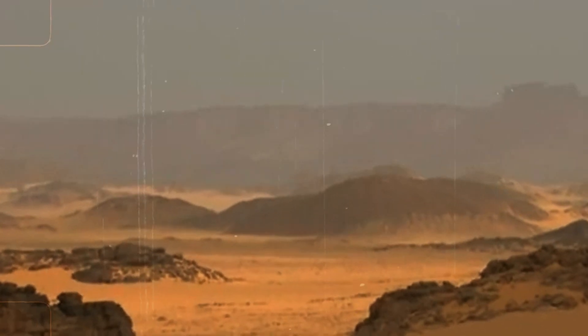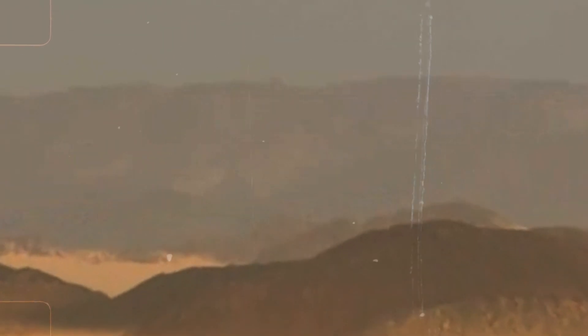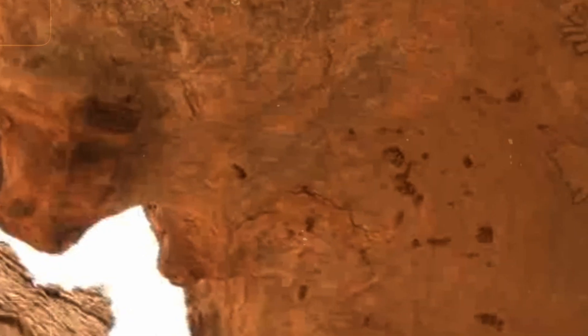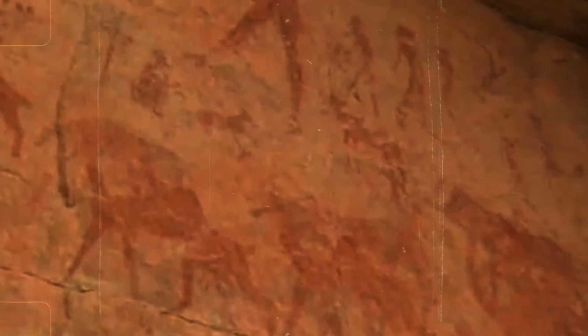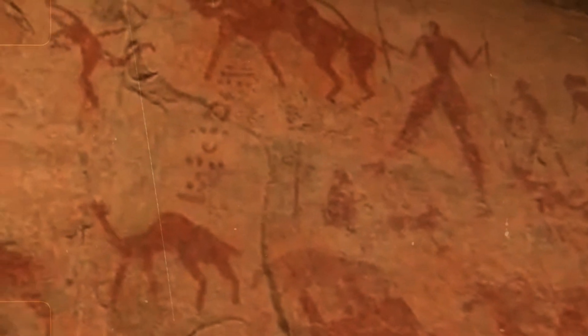As we mentioned at the beginning of the video, in places like southern Algeria and the Libyan desert, cave paintings dating back up to 11,000 years show impressive scenes: people swimming, hunting animals that today only exist in tropical areas, and even depictions of boats.